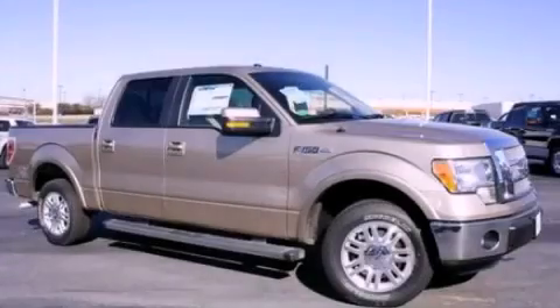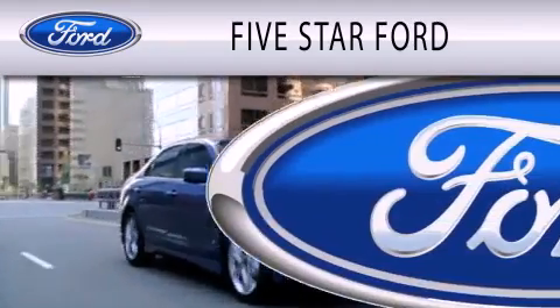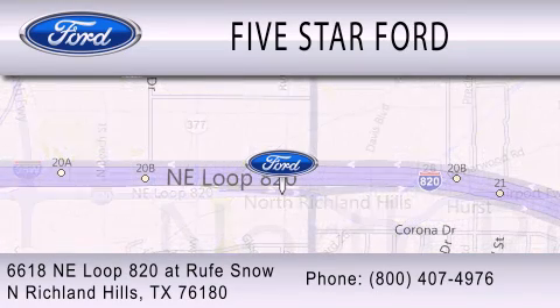Stop by today and test drive this automobile for yourself. Five Star Ford is dedicated to doing everything possible to ensure that the experience you have selecting your vehicle is as pleasant as possible. We're located at 6618 Northeast Loop 820 at Roof Snow in North Richland Hills.